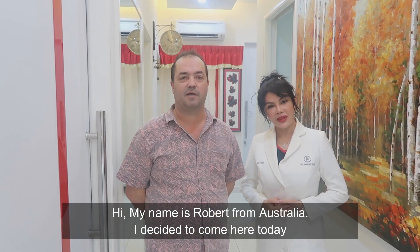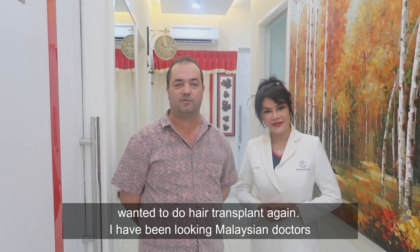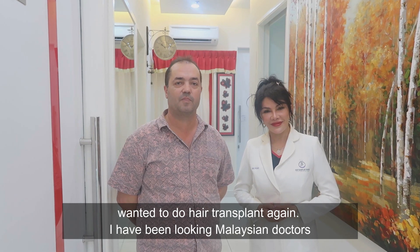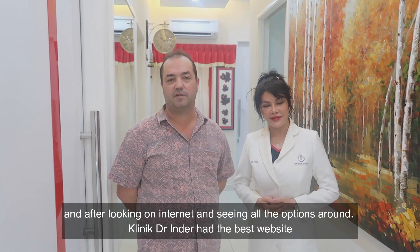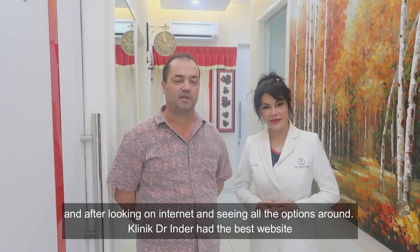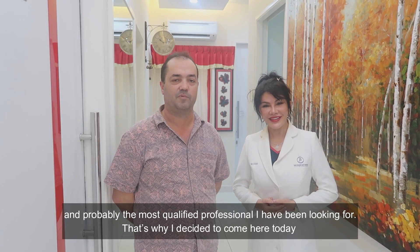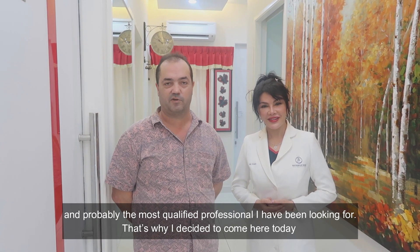I've decided to come here today because I've wanted to get a hair transplant. I've heard good things about Malaysian doctors and after looking on the internet and seeing all the options around, Dr. Inder Clinic had the best website and probably the most qualified people working for us. That's why I decided to come here today.